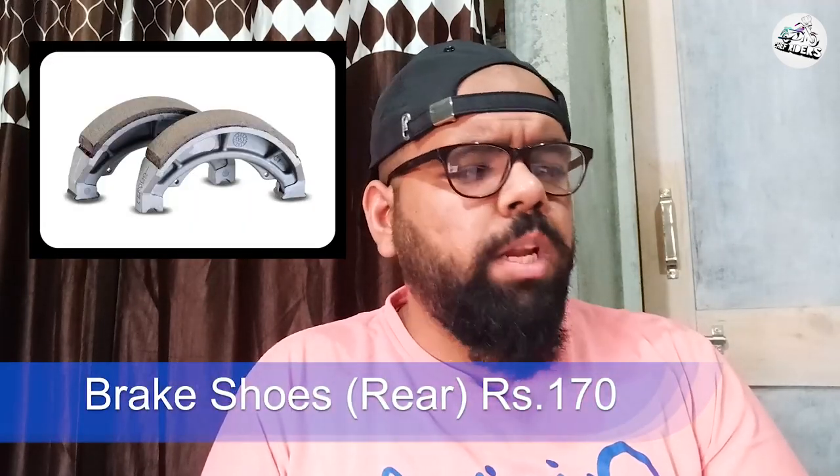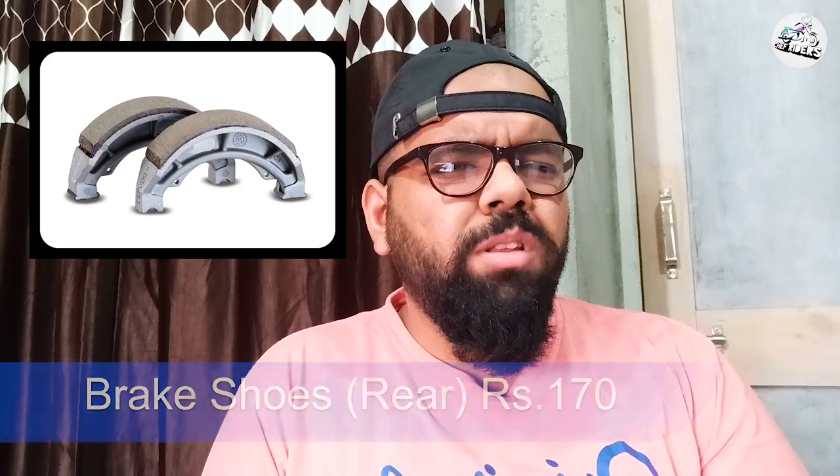Next aa jaate hain tyres tak. Main apni motorcycle ko 11,000 km chala chuka hoon aur abhi bhi mujhe lagta hai ki aur 20 se 30,000 km mera aur saath denge kyunki woh itni achi quality ke hain. Next aa jaate hain aapke rear wale brake pads — basically drum brake wale brake shoes — woh 170 rupees ke. Market se loge toh 130-150 rupees ke milenge.